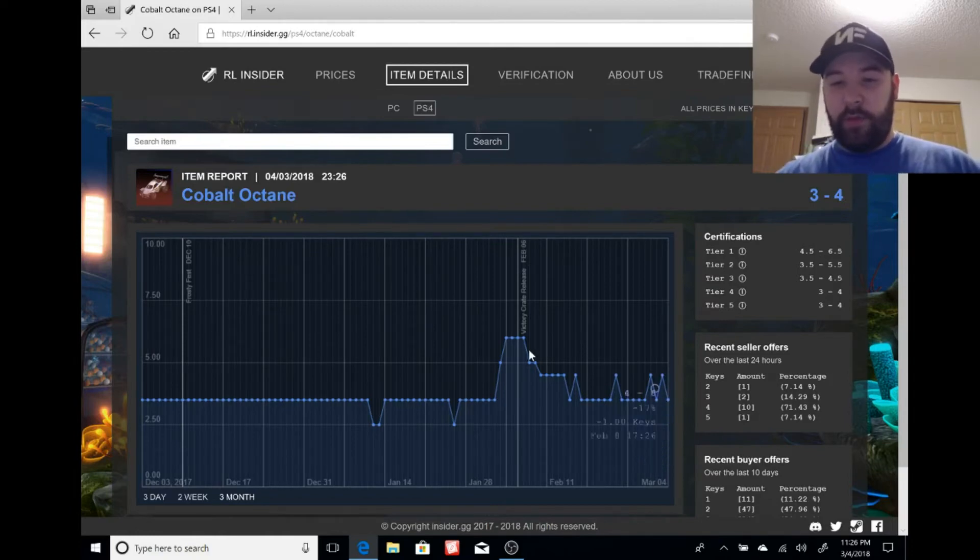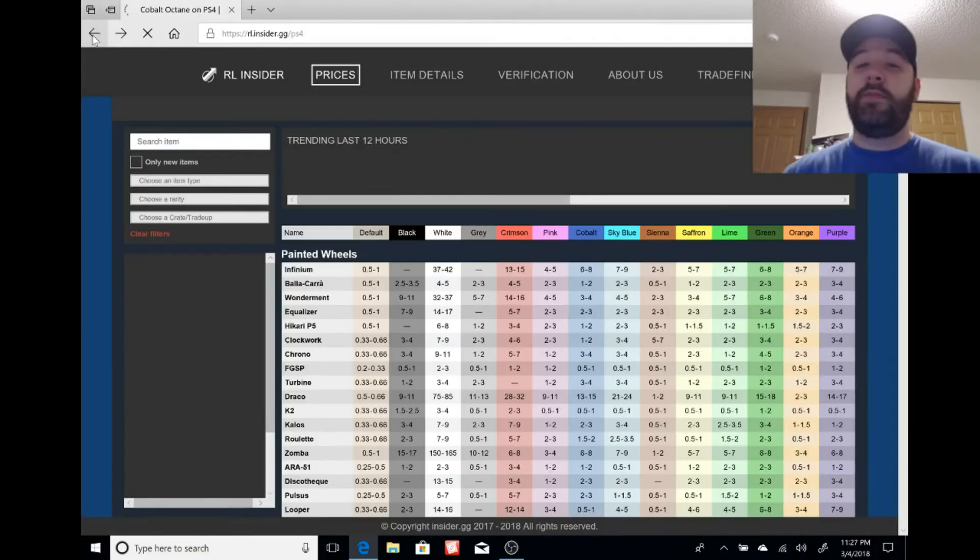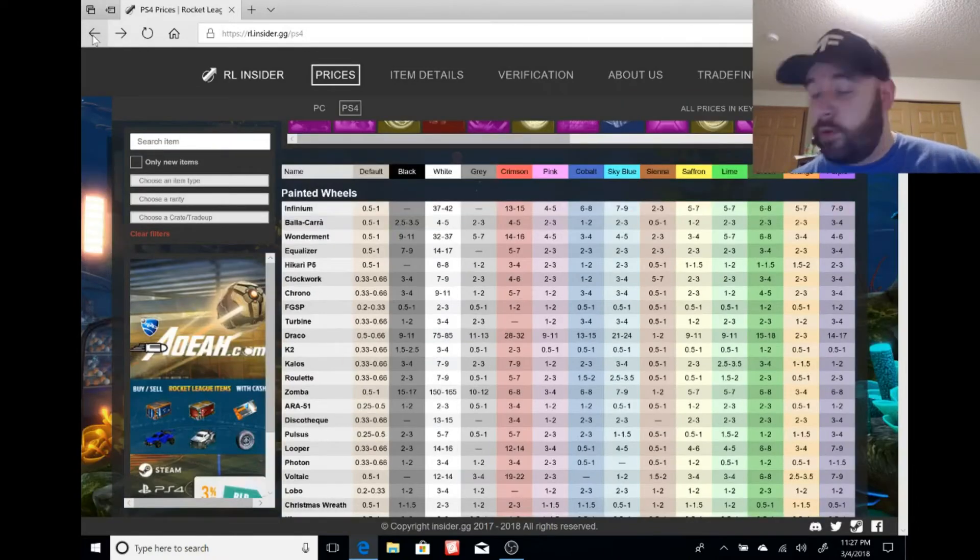Don't be surprised if cobalt goes to 5 to 7, 6 to 8, maybe even peaks at 10 keys. If you have it or can pick it up for 3 to 4 keys right now, do it. This thing's going to go up in price — you're going to make profit back on it just by being patient for three to five weeks until the update rolls out.